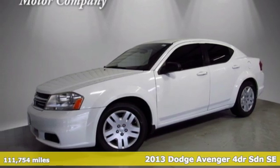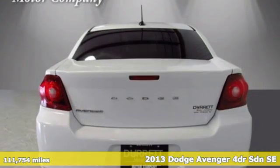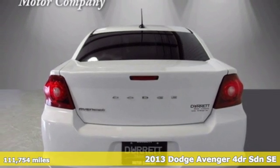Here's a 2013 Dodge Avenger. Comfortable, powerful, and intelligent — it delivers on all fronts.